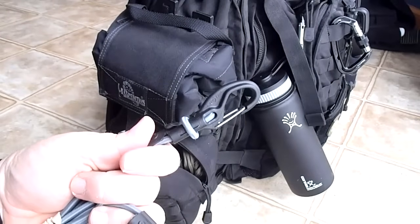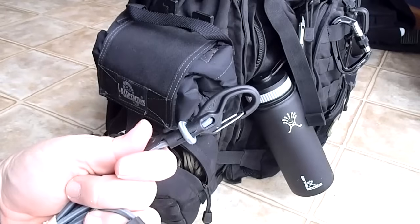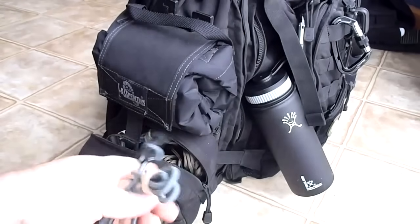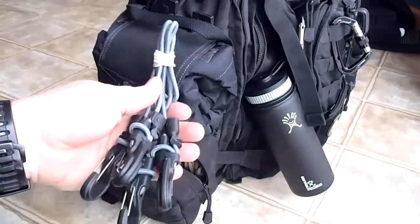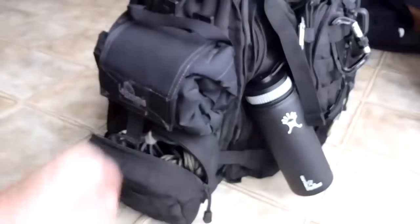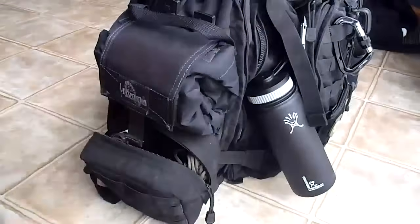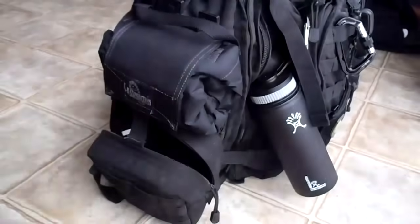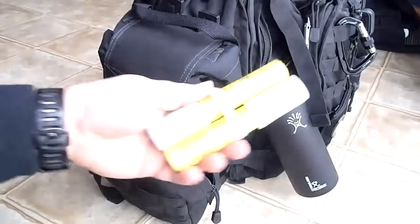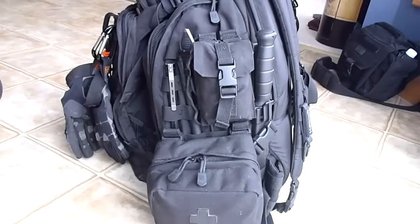The hooks will fit in between the PALS webbing, so if you want to retain anything such as a light jacket or a rain cover on the outside of your pack, these would be perfect - they have a lot of uses. Also 100 feet of paracord and two flares.